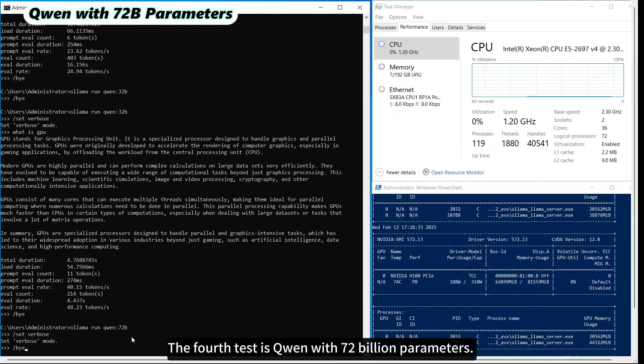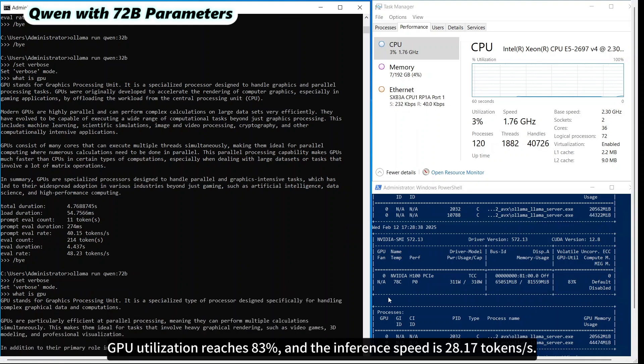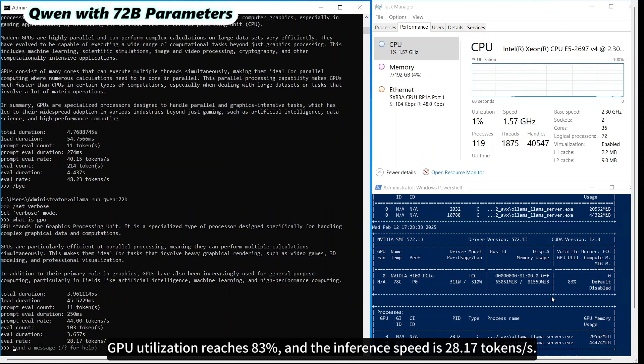The fourth test is Qwen with 72 billion parameters. GPU utilization reaches 83%, and the inference speed is 28.17 tokens per second.